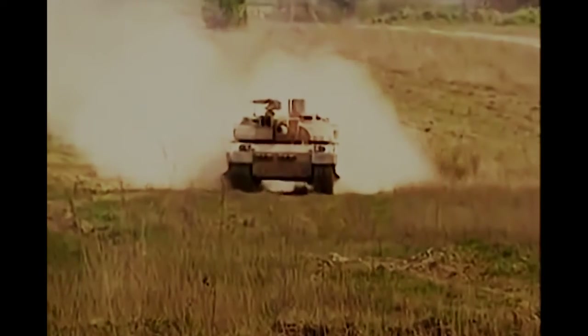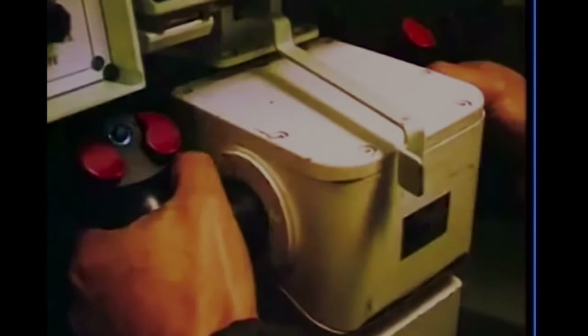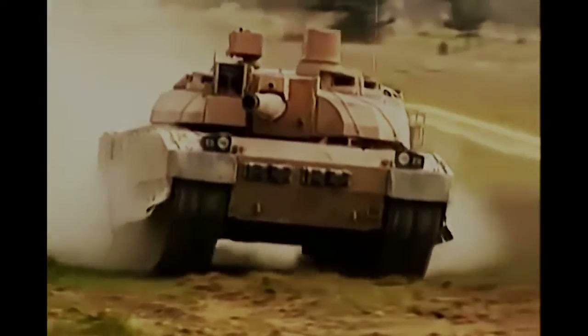A 7.62mm machine gun sits atop the turret and is controlled from within the tank. It is also fitted with a larger 12.7mm coaxial machine gun.